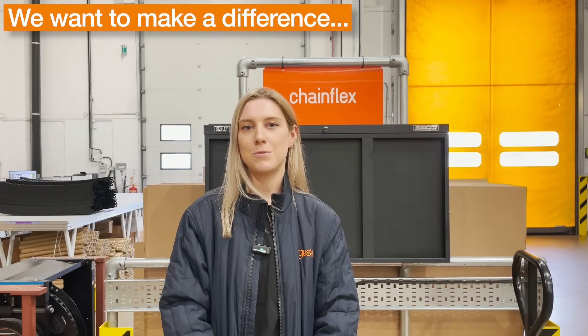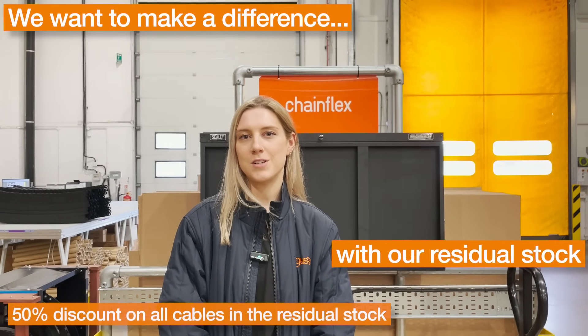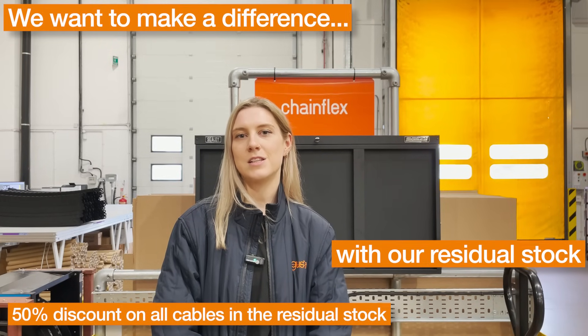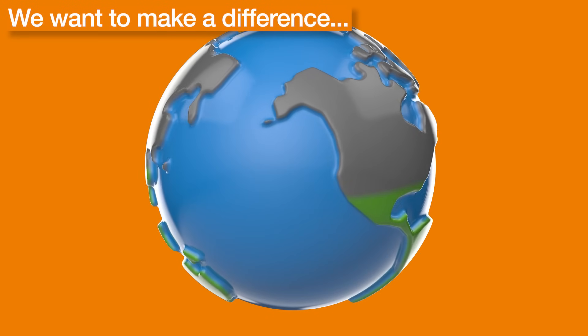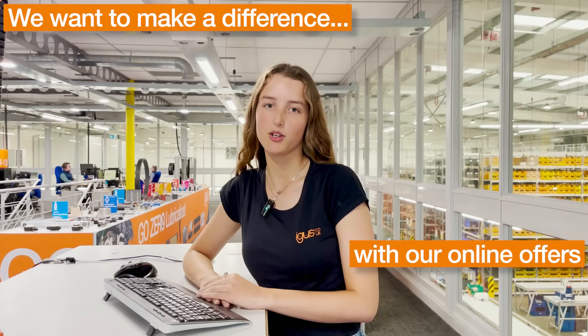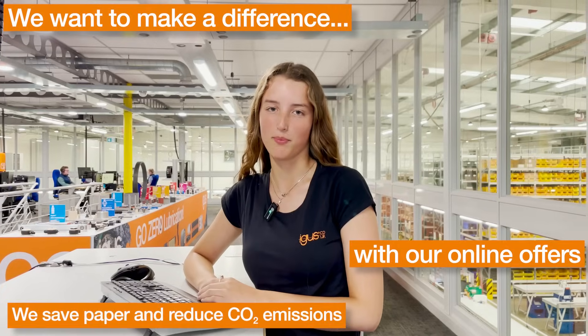We want to make a difference by producing as little cable waste as possible. Remaining lengths of under 50 metres on a cable drum are sold on our online shop for 50% less. This means less waste on our end and lower costs for you, the customer. We also want to make a difference by reducing printed materials and making everything you need available online, saving on paper and CO2 by reducing postal delivery.